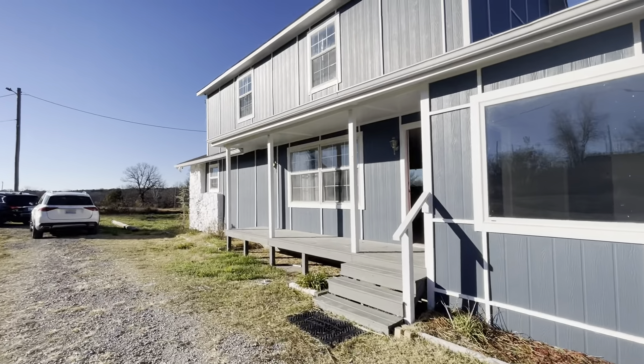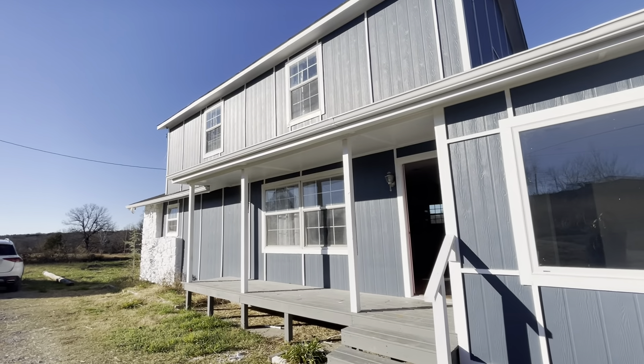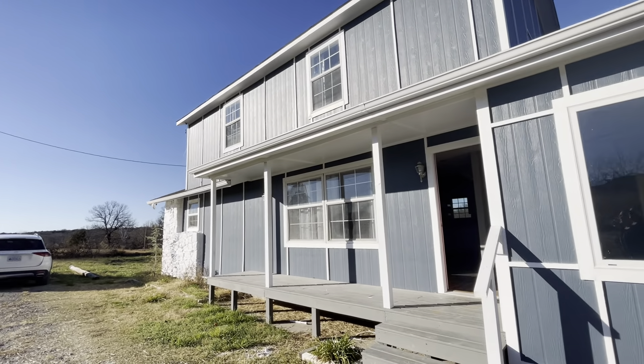Nice big covered porch. Pretty much everything on this house is new — the owner went in and did a complete renovation. All of the siding, the windows, the roof, the gutters — pretty much everything is new. You walk into an open concept living with kitchen.